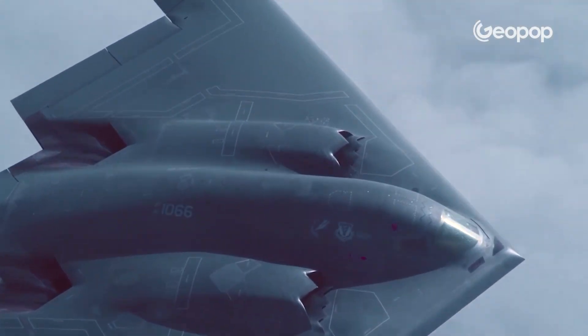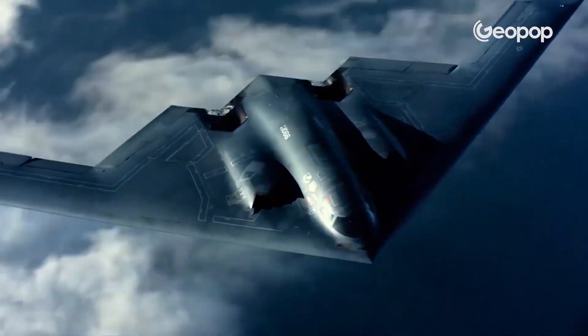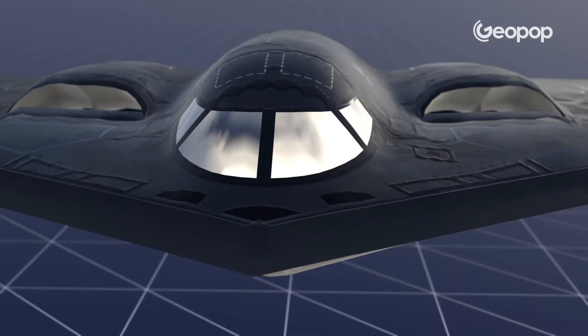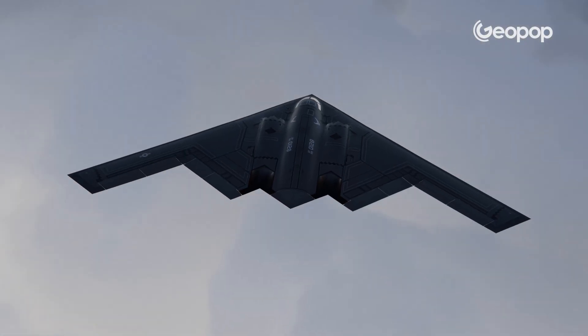But how does the B-2 manage to evade radar? After all, it's a giant — as wide as half a soccer field — and can weigh up to 170 tons. The first reason lies in the coating applied to its entire exterior, which is made of a highly top-secret material capable of almost completely absorbing the radio waves emitted by radar. If these waves aren't reflected, the aircraft can't be detected. The B-2 is also almost invisible because of its design, which is made to leave as little trace of its passage as possible. Seen from above, it almost looks like a single wing.